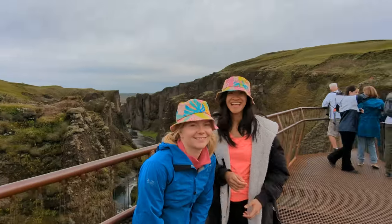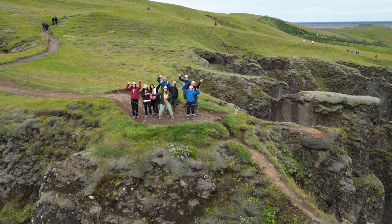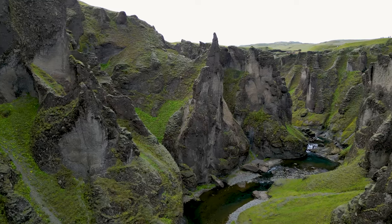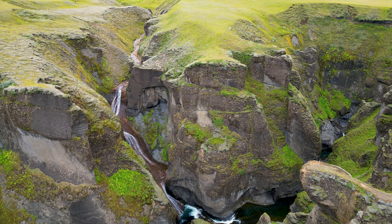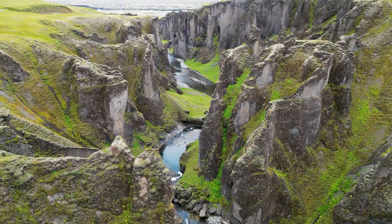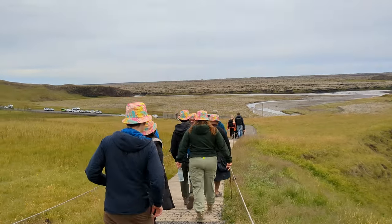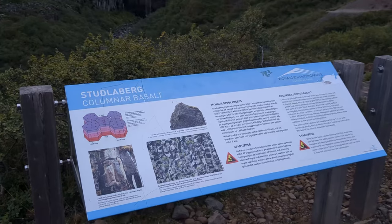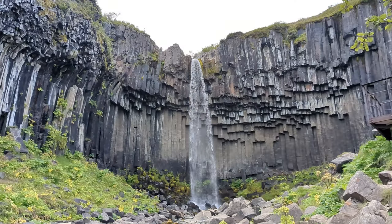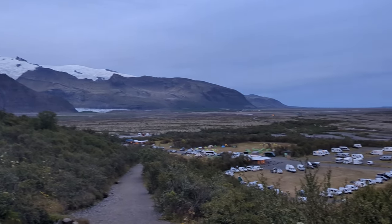Can you guess what this cave looks like? The canyon was epic and gorgeous. It was pretty funny watching us all walk together with our matching hats. We concluded our day with a hike to Svartifoss, a waterfall surrounded by basalt columns. Next to this waterfall was our campsite, Skaftafell Campground, where we rested and replenished our energy before embarking on another day of adventure.